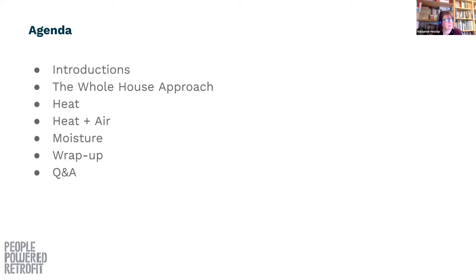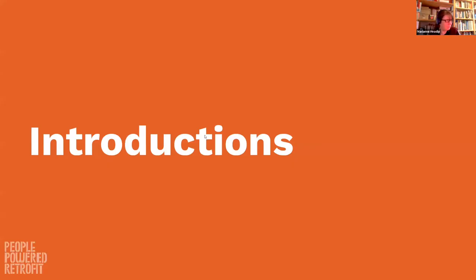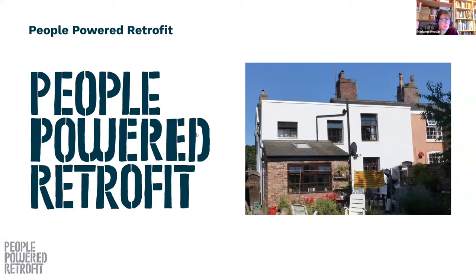What I'm going to be talking about today are the key principles that are useful for you to understand when starting to think about retrofit. The really big one is the whole house approach, but then we'll go into what that means for heat, ventilation, and moisture. We'll be introducing these concepts, and hopefully it gives you enough that when the next sessions come on you can dig into them in more depth, and you can start to ask the right questions to make sure you're getting retrofit right for you.